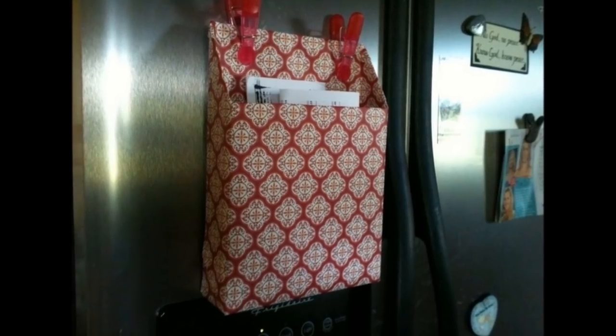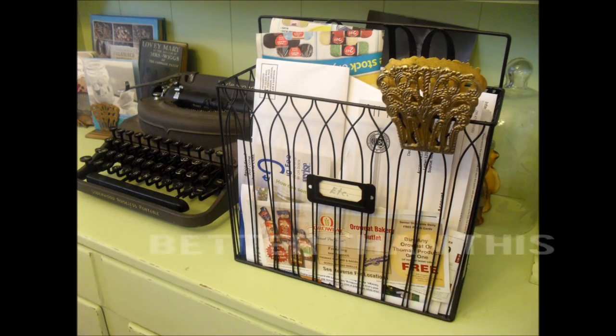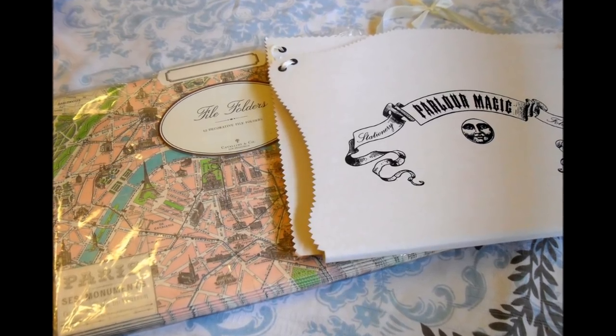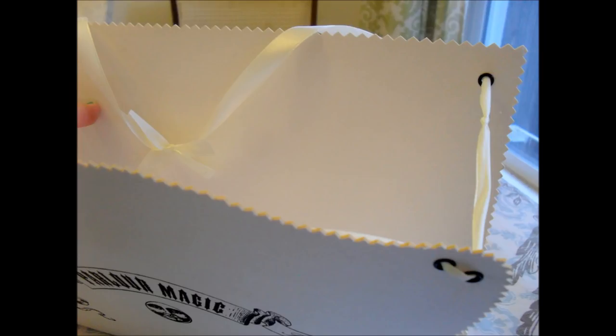Tip 7: Hang an upcycled cereal box on the refrigerator to keep your menus and flyers in order — it's also a great place to keep coupons. A hanging file folder is another cute idea for recipes. With some heavy cardstock or light cardstock available at craft stores, pinking shears, grommets, and ribbon, you can have this thing made. Score the folding edge with several lines to make it flexible, just the way most hanging folders in your office are. Thread a ribbon through the grommets, and done.